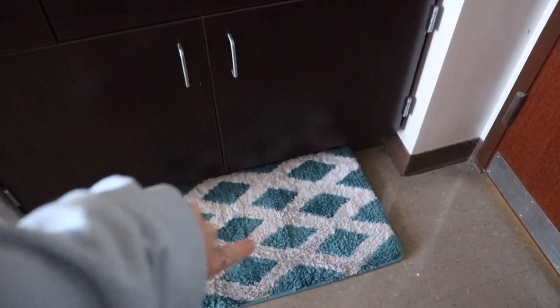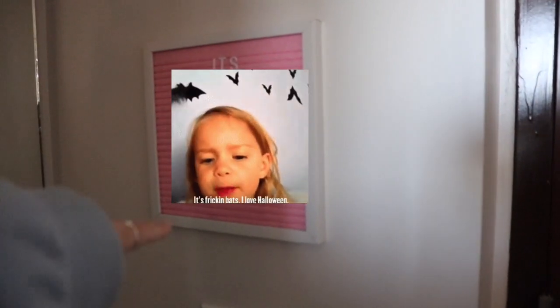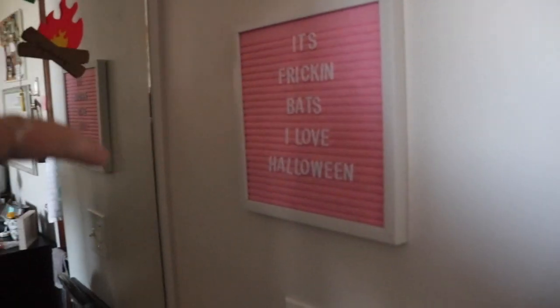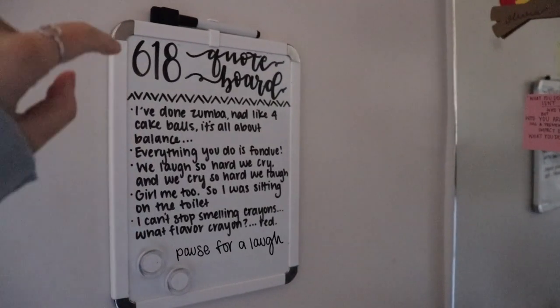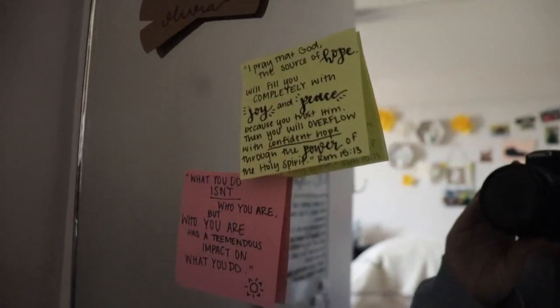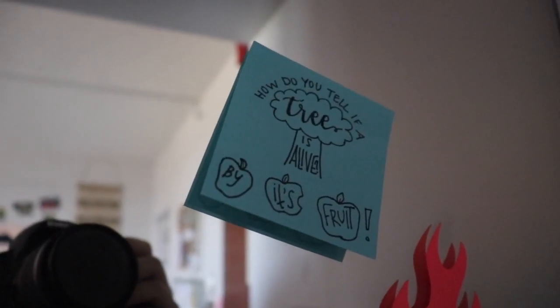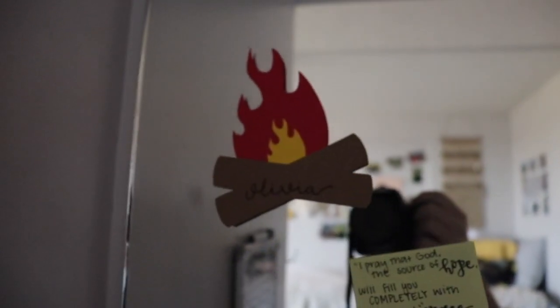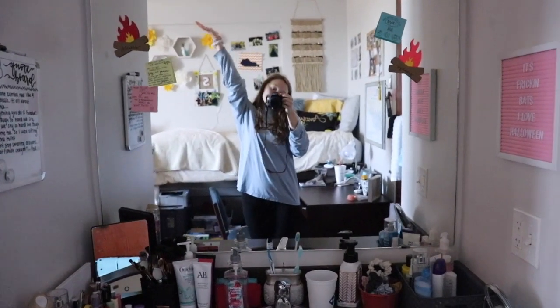We have this cute little rug, and then hung up over here we just have a little letter board that says 'it's freaking bats.' I love Halloween because it's fall, and Sydney and I both love vines. On the other side is our quote board with all the silly stuff that Sydney and I say. Up here I have some quotes I wrote to give us good reminders while we're getting ready in the morning. And that's the sink.